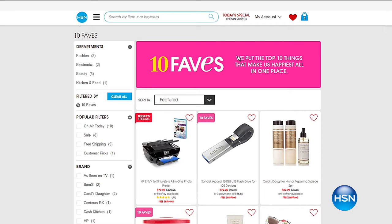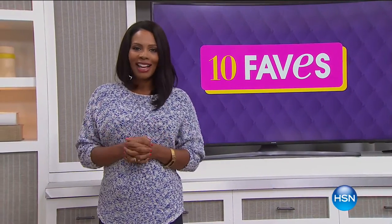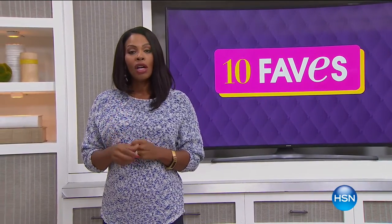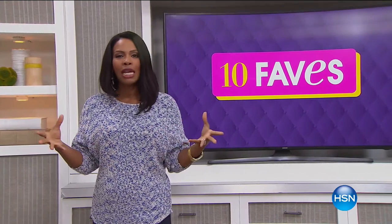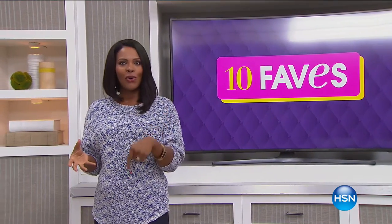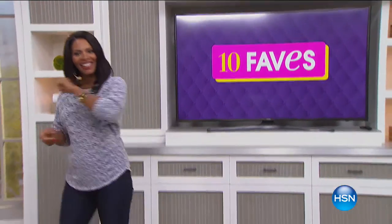We do 10 brand new favorites every single day, so it's always nice when you can join us live, but if you can't you can always check us out online. As always, hopefully you had a good time — I always have a good time with you. We're going to check in with an encore presentation of our Today's Special: the great HP all-in-one printer. Shannon Smith is on record to share that with you, and I'll see you back here in a couple of days.